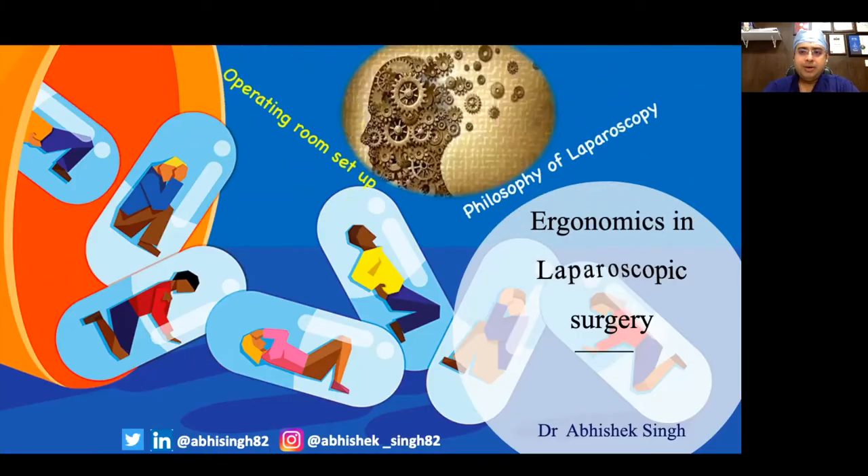A very good morning to all the delegates and faculty present at Eurocon 2022. I thank Nepal Urological Association for this wonderful opportunity. In particular, I would like to thank Professor Uttam Sharma, Professor Paraswani, Dr. Anil Sheshta, and Dr. Goji Raj for this opportunity. Today, I would be speaking on ergonomics in laparoscopic surgery.